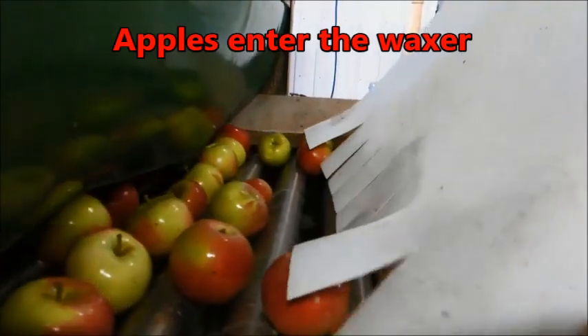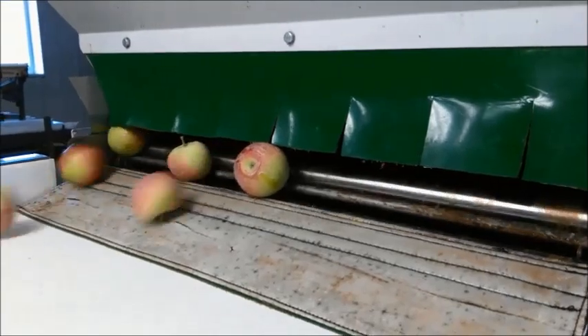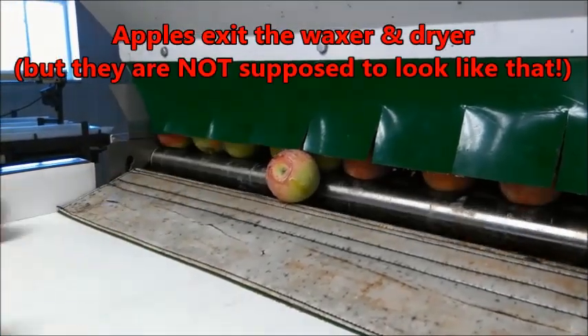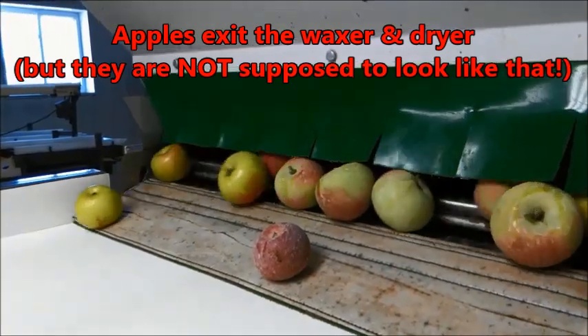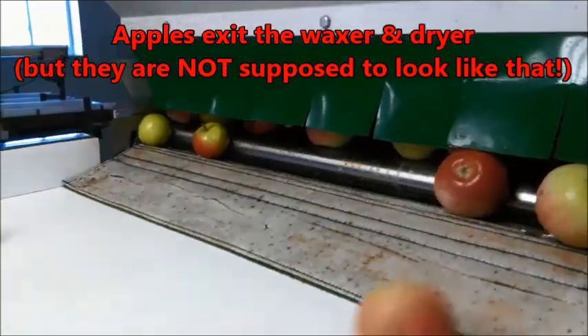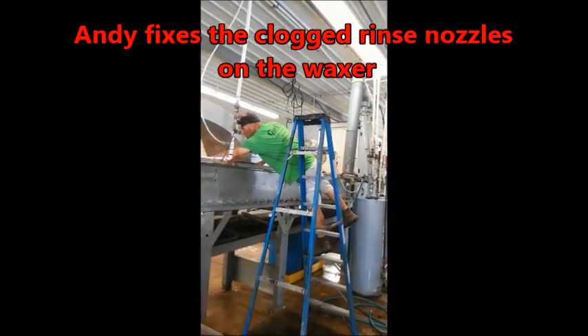She was even happier to learn that the new apple sorter will clean its own belts, freeing the packing crew from that dreaded task. As the apples began to emerge from the waxer, Andy discovered they were getting far too much wax because some of the rinse nozzles were clogged, so those apples had to be sent back to be rewashed.